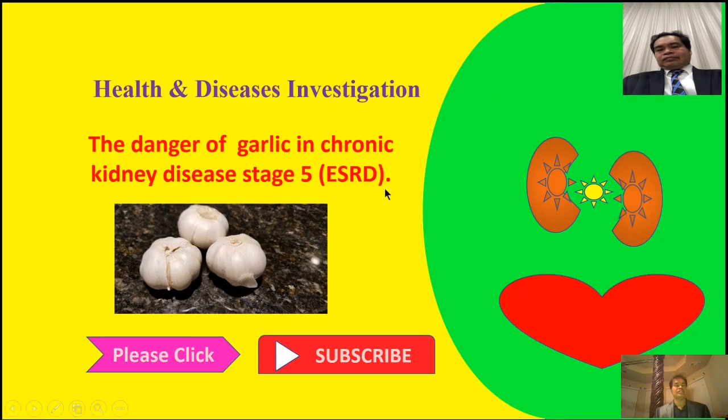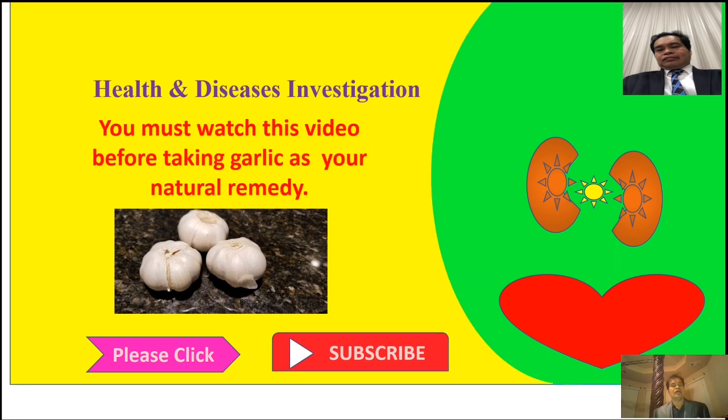In today's video, I'm going to discuss the danger of garlic in chronic kidney disease stage 5, also known as end-stage renal disease. If you want to know why garlic is dangerous in chronic kidney disease stage 5, please stay tuned to the end.